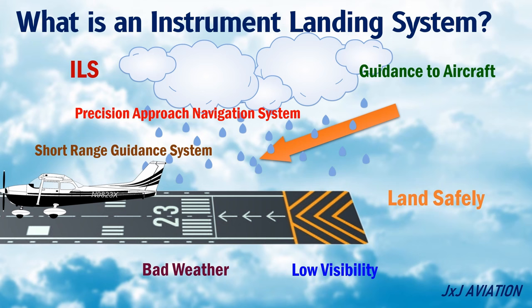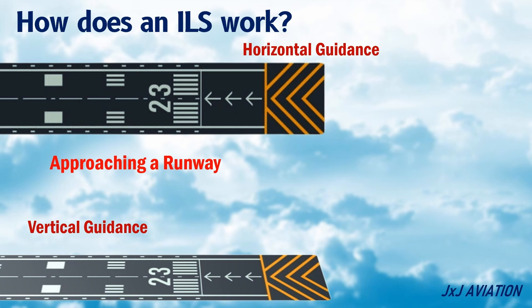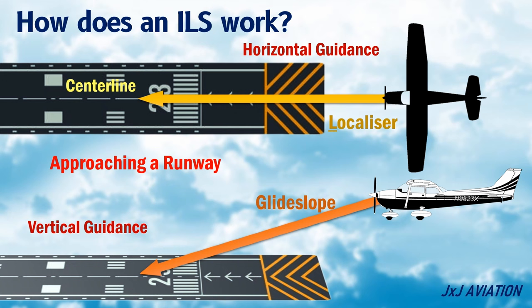Let's look at how an ILS works. An ILS provides horizontal and vertical guidance information to an aircraft for approaching a runway. The horizontal guidance information is used to guide an aircraft towards the centerline of the runway. The vertical guidance information is used to allow an aircraft to descend smoothly towards the runway.